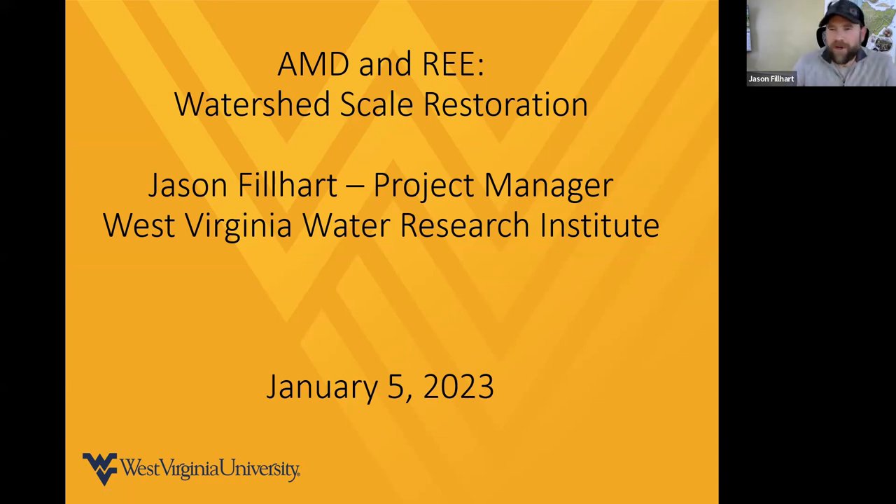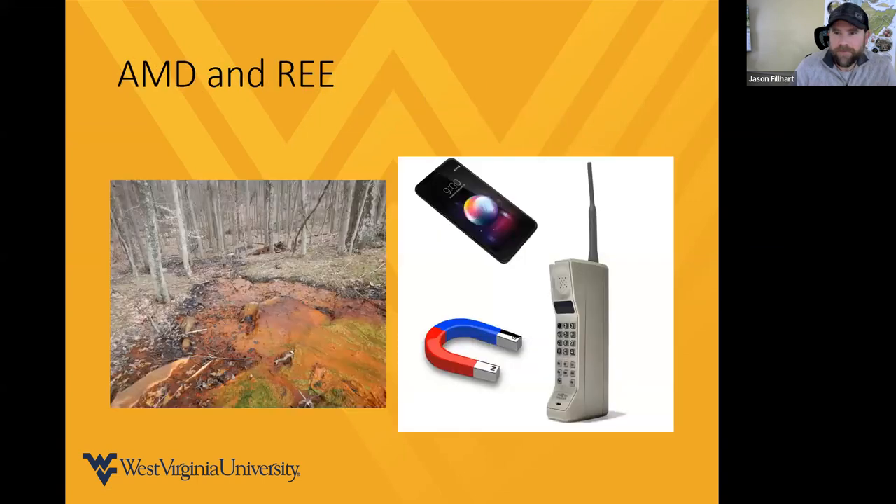I'm going to be discussing AMD and rare earth elements, also critical materials, and how they relate to watershed-scale restoration. We have acid mine drainage on the left, and on the right, some of what is made from rare earth elements. Everybody has a cell phone these days — that's made of all kinds of rare earth elements and critical materials. Magnets go into your computers. There are just a lot of things you wouldn't normally think of that include rare earth elements and critical materials.